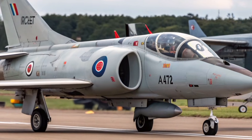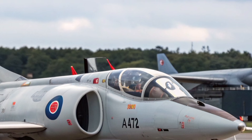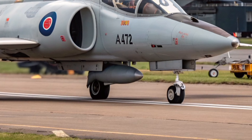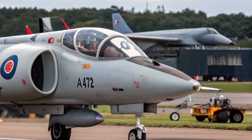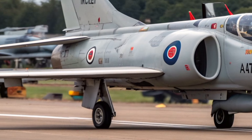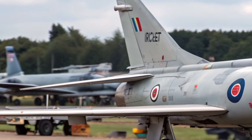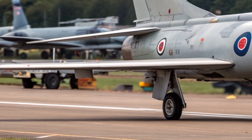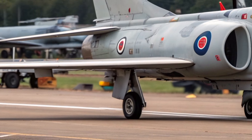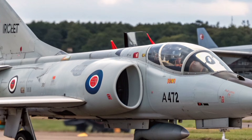In 2027, the legendary name Hawker Siddeley P-1127 returns — not as a museum piece or a forgotten prototype, but as a fully reimagined combat aircraft built for the demands of modern warfare. What began in the late 1950s as an experimental aircraft that would eventually give birth to the Harrier has now evolved into a symbol of Britain's ability to blend heritage with cutting-edge technology. The P-1127-2027 is designed to honour its roots while redefining what vertical and short take-off and landing aircraft can achieve in the 21st century.